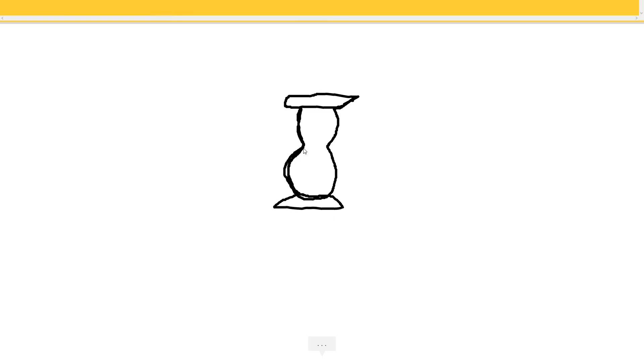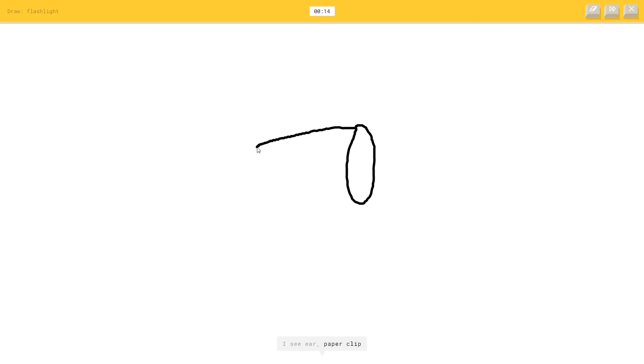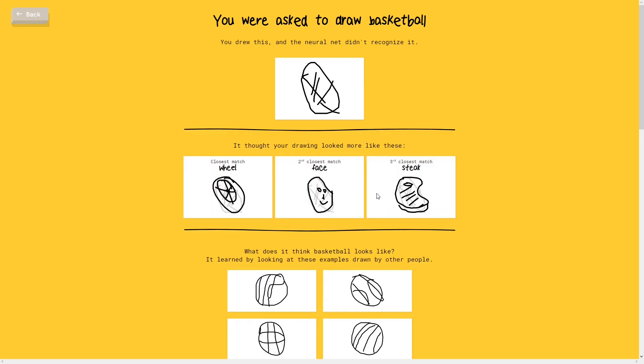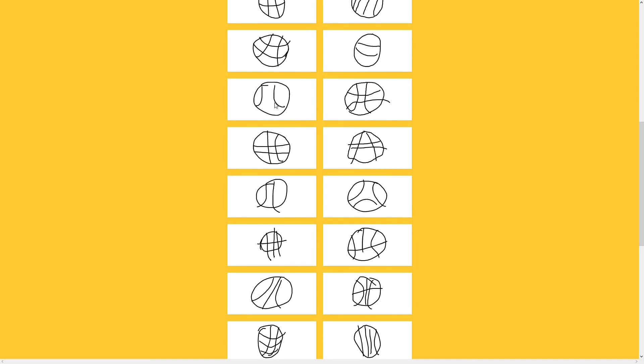An hourglass - I see string bean, or garden hose, or anvil, or vase, or light bulb. It's hourglass, she did get it! Flashlight - I see ear, or paper clip, or megaphone, or pillow, or trombone. It's a flashlight - I see raccoon, or trumpet. It gave up in the end. Basketball - I see rainbow, or circle, or clock. I see baseball, or soccer ball. It's a basketball. I see clock - I couldn't guess it. I thought it said baseball but it was basketball.